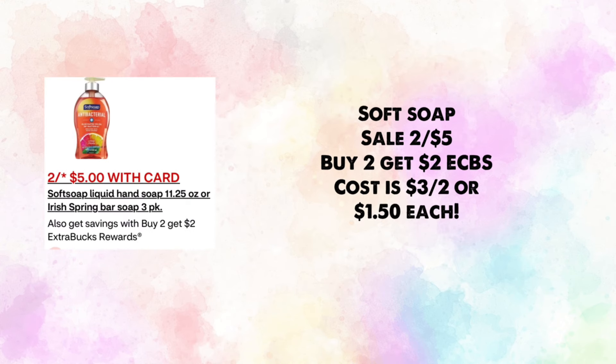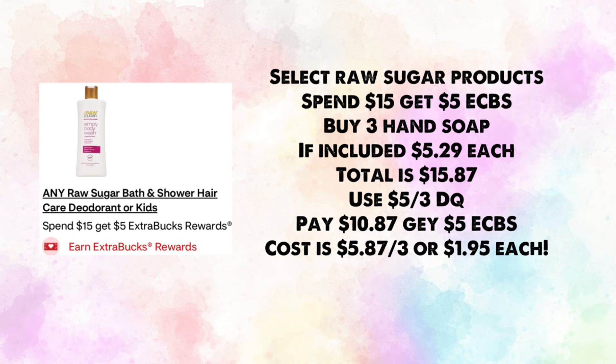Softsoap hand soap is on sale two for $5 — buy two, get $2 in ExtraBucks, making your cost $3 for two or $1.50 each. Hopefully we get a digital to make this better. If Raw Sugar hand soaps are included, buy three at $5.29 each — total $15.87. Use a $5 off three digital; pay $10.87 and get back $5, making your cost $5.87 for three or $1.95 each.